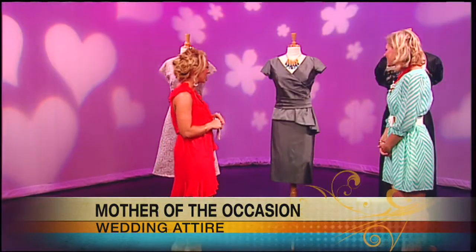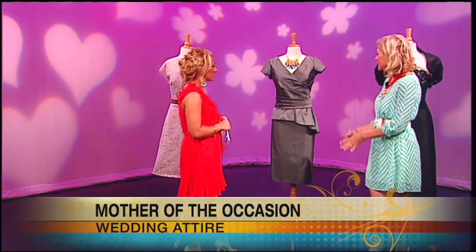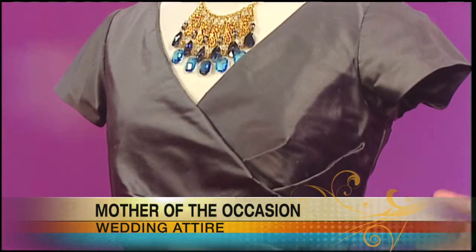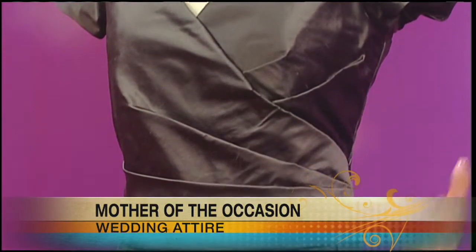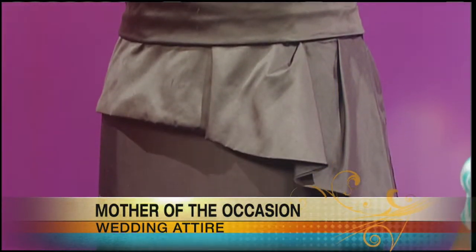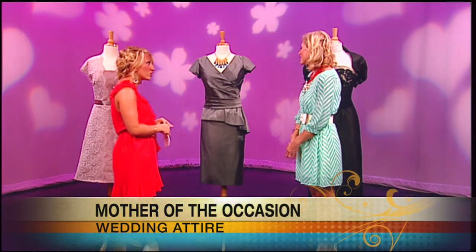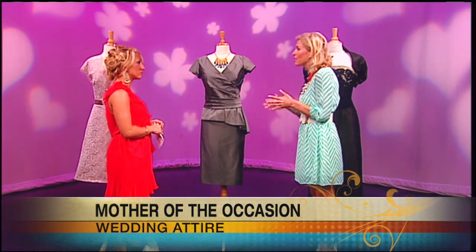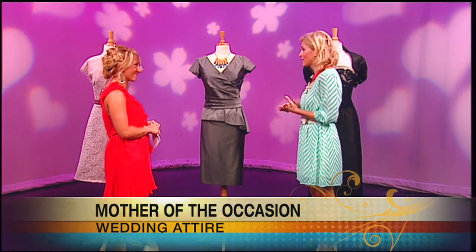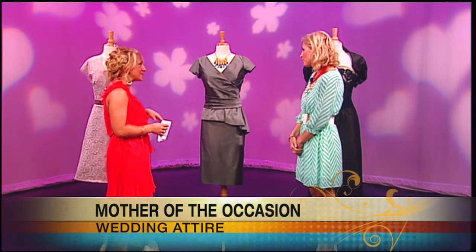We'll move on to this dress here, which is very, very classic. This is a beautiful classic look from Siri, a company out of San Francisco that we carry. It's a nice dress that can go either way — it can be for a semi-formal wedding or a more formal wedding if a mom is opting for a shorter silhouette. Now, if the bridesmaids are wearing long dresses, do you suggest the mother of the occasion should also be wearing long? It really doesn't matter — there really aren't any rules anymore. The most important thing is that the mom is comfortable and in a silhouette that flatters her and makes her feel beautiful. And this is a more neutral color, so it may go with any color.